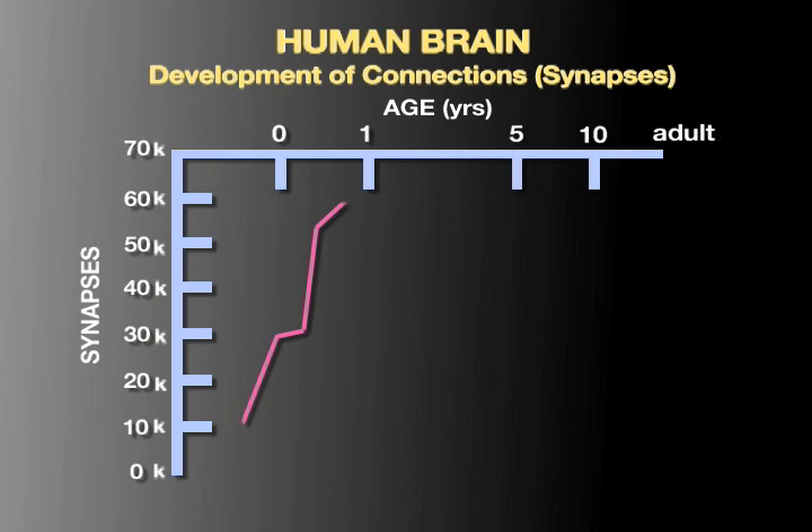But then, about half of these connections are lost over the next several years, between early childhood and young adulthood.